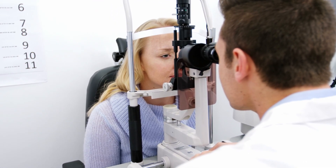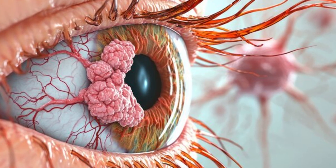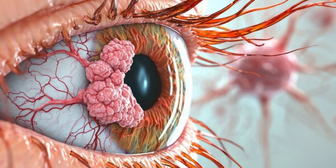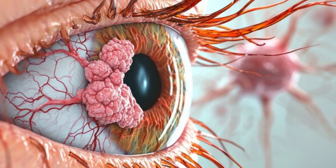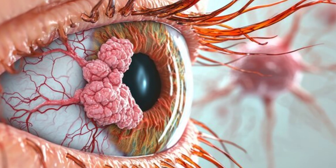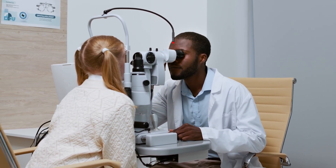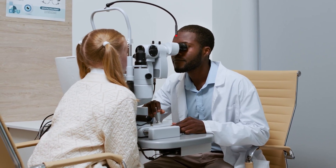Conjunctival carcinoma is a rare eye cancer largely linked to sun exposure. Its power is in its stealth, but our power is in awareness and early action. Protect yourself by wearing UV-blocking sunglasses and a wide-brimmed hat when you're outside. And most importantly, listen to your body — if something on your eye looks or feels different and doesn't go away, get it checked. It's a simple step that protects your priceless gift of sight.